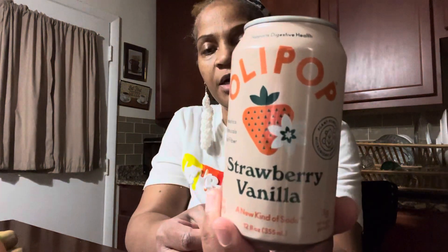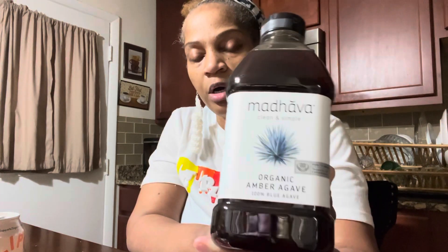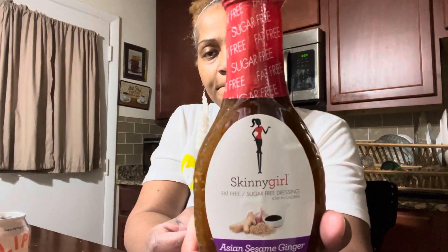I got a prebiotic drink — it's Olipop, I think that's how you say it. It's a prebiotic soda, and this one is strawberry vanilla. It was about two dollars and thirty-nine cents a can. I also bought some agave, because we don't use sugar in our house — we use agave or honey to sweeten things. Agave went up to about $10.79, so I'm trying something new: the Skinny Girl fat-free, sugar-free Asian sesame ginger dressing.